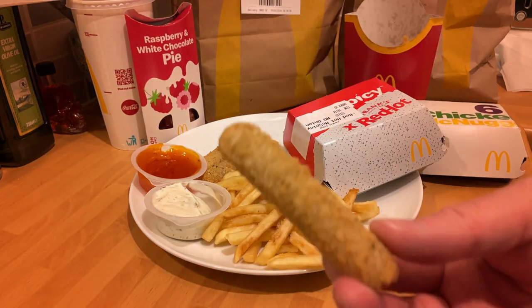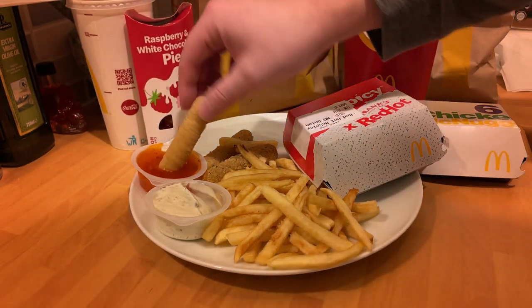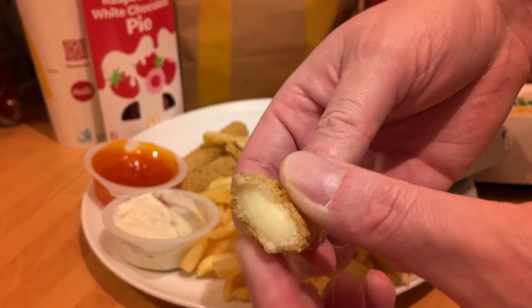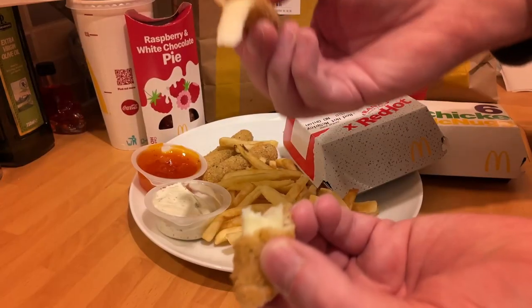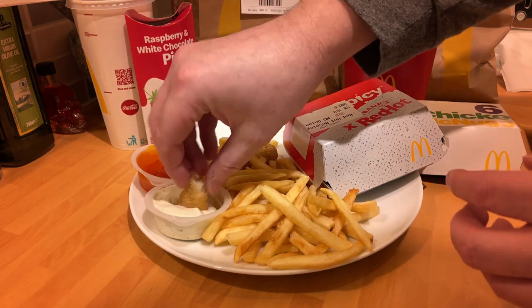There's a lot of mozzarella sticks out there from takeaways where the mozzarella just disappears inside a too-crispy coating. But as you can see, as you pull it, you can see the mozzarella coming out — at least it was full. They're good mozzarella sticks, crispy on the outside and soft on the inside with a kind of herb crumb.